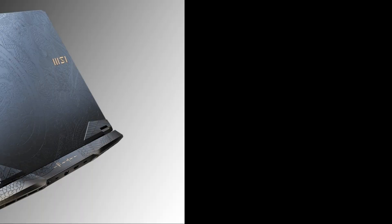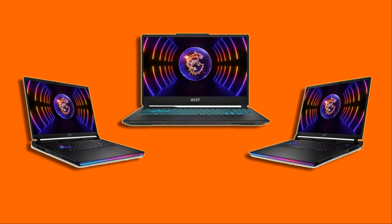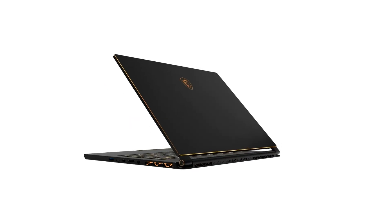ASUS laptops, on the other hand, offer a wide range of design choices — from sleek and slim models like the ZenBook series, to rugged and durable models like the TUF series. ASUS laptops also have RGB lighting, but it's more customizable and can be turned off. ASUS laptops tend to be lighter and thinner than MSI laptops, making them more portable and convenient.